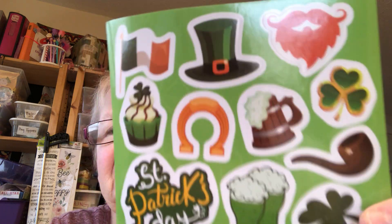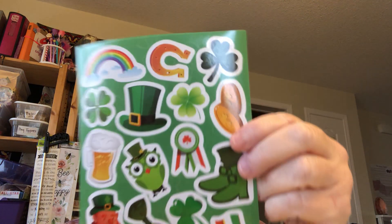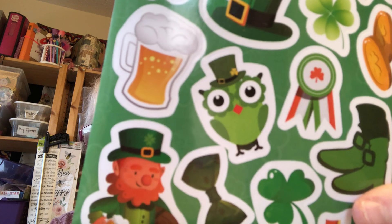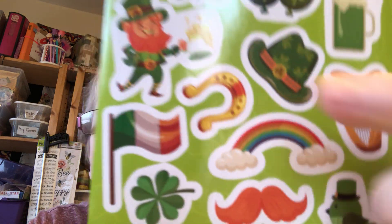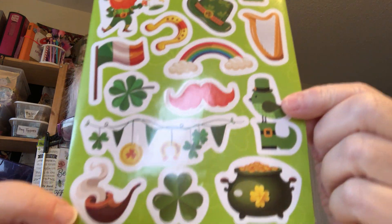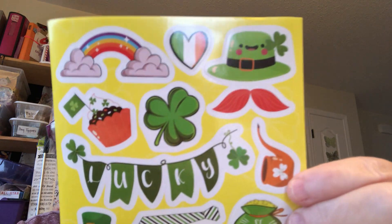But aren't they cute? And I didn't have anything like that. I've got a few, but these are so different. And hats — look at that, isn't that cute? So there's eight different sheets for $10, and there's hundreds of stickers on there. I've got clover and look at that little bucket. But I really didn't have very many Leprechauns and hats.